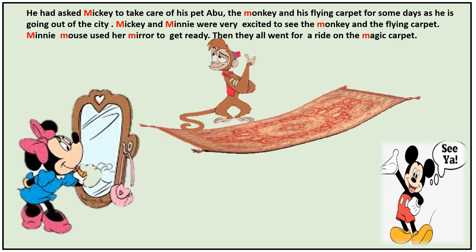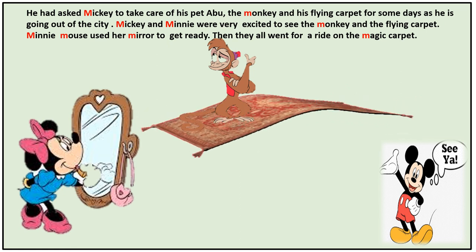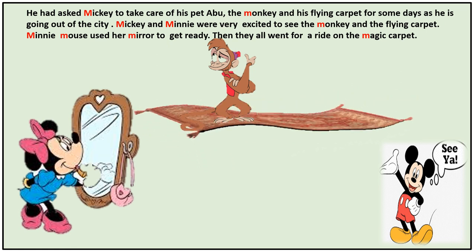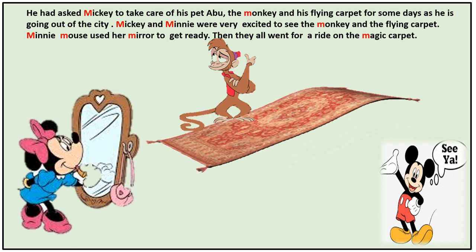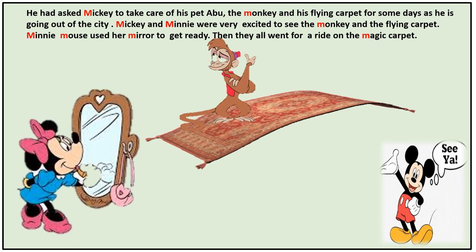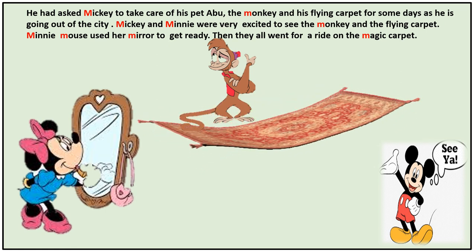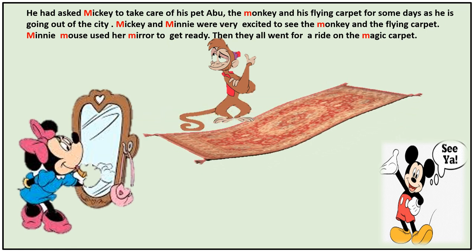He had asked Mickey to take care of his pet Abu the monkey and his flying carpet for some days, as he is going out of the city. Mickey and Minnie were very excited to see the monkey and the flying carpet. Minnie Mouse used her mirror to get ready, then they all went for a ride on the magic carpet.